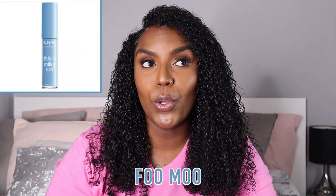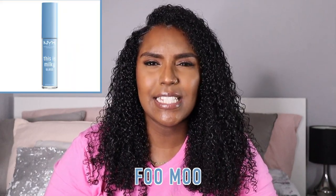Hey guys, welcome back to my channel. In today's video I'm going to be trying out the new NYX Milky Glosses. I've got the whole range that we have over here in the UK, except for FOMO — I didn't see that in Superdrug so I couldn't pick that one up. I've already tried them and I love the formula. These are literally going to be my new go-to lip glosses for the whole summer.